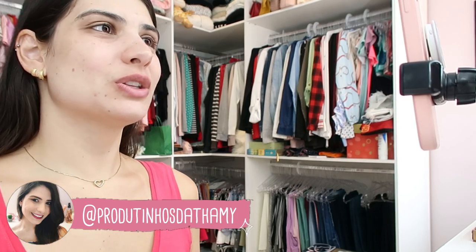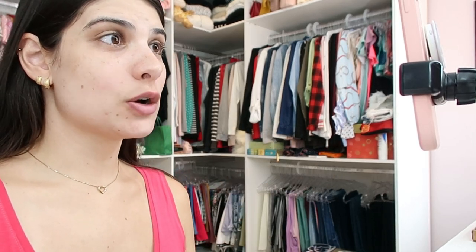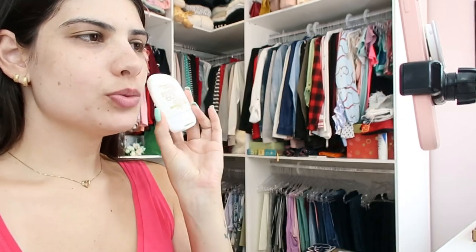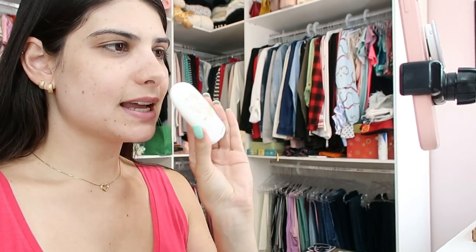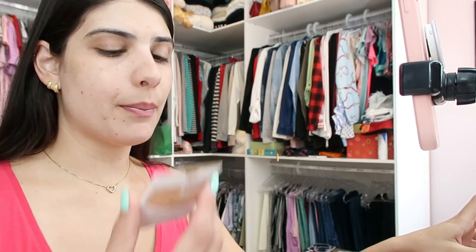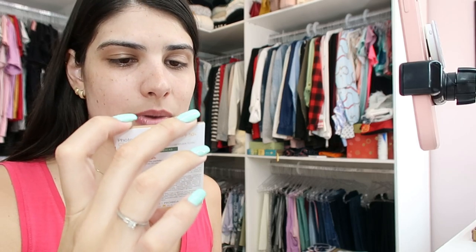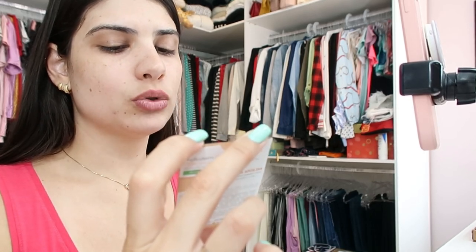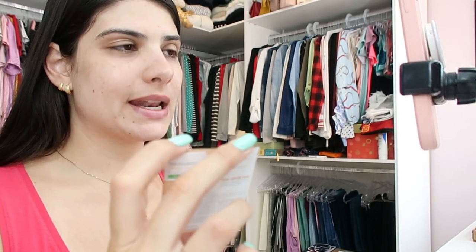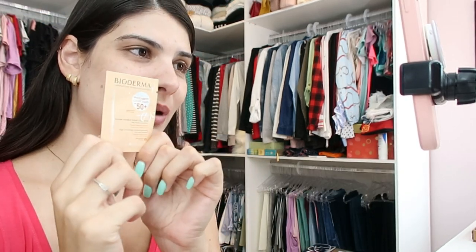Hoje eu tô aqui pra testar com vocês um protetor solar com cor, pra ver se vai ficar legal na minha pele. O protetor solar com cor a gente sempre usa numa segunda camada. Então eu faço o quê? Eu passo um protetor normal por baixo, um branquinho. Usei esse da Natura, que eu sei que é muito bom, dá super certo pra minha pele. E agora eu vou testar essa amostrinha aqui da Bioderma. Ele é no tom claro e tem uma textura revolucionária, cobertura total, que deixa a pele respirar, não pesa e não derrete. A gente vai testar juntinhas pra ver se vai dar certo pra mim.